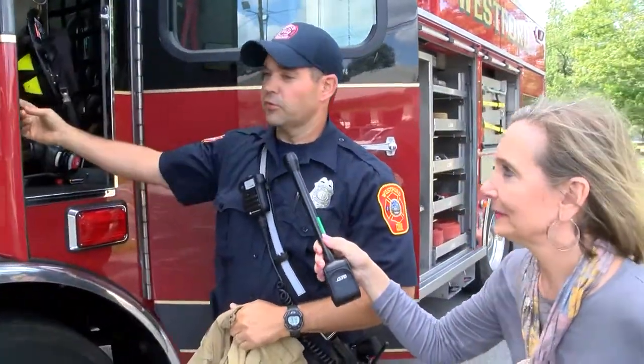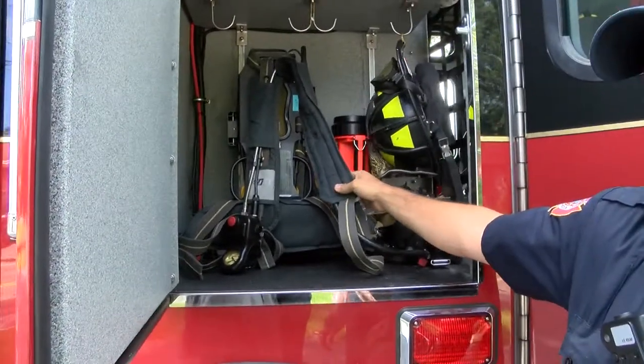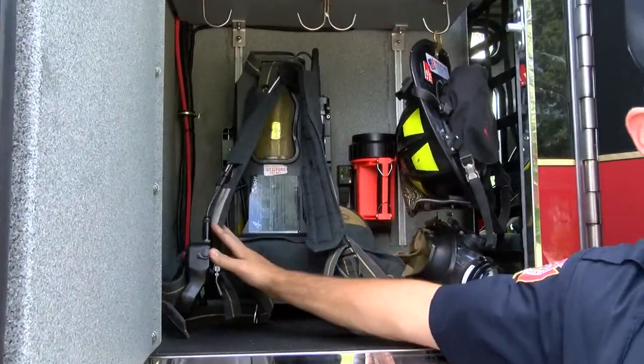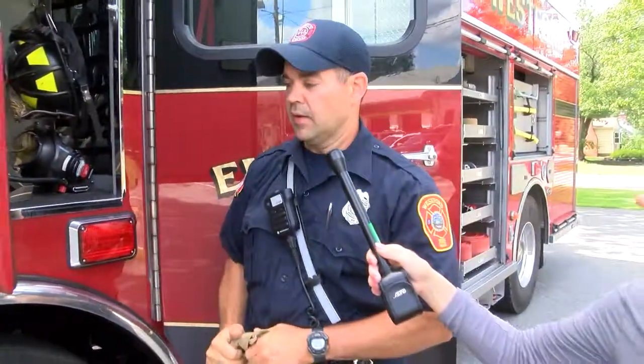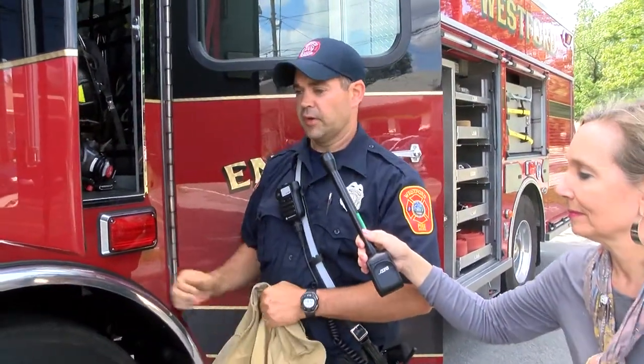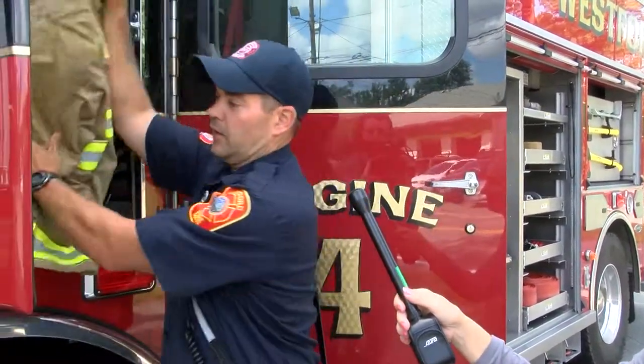So over here, this is the driver's SCBA. He can't wear it while he's driving — it's just not ideal. So we have it here so when he jumps out after getting the truck into neutral, he can get to it and put it on with his gear.